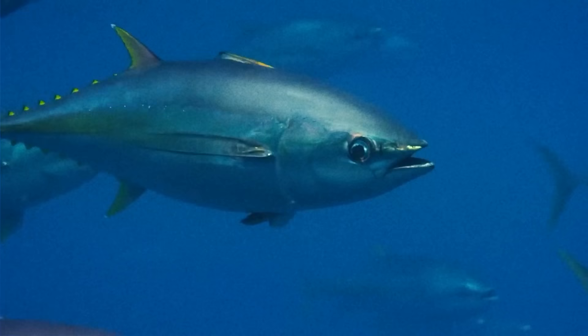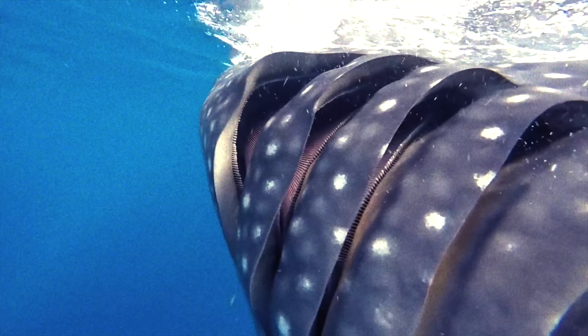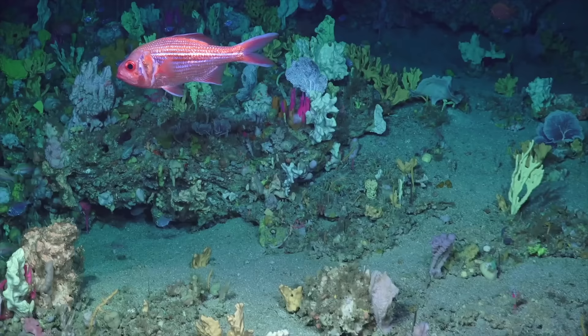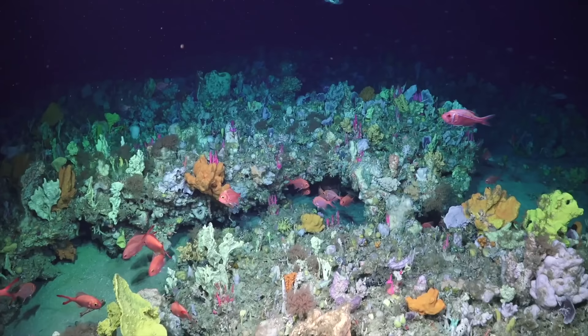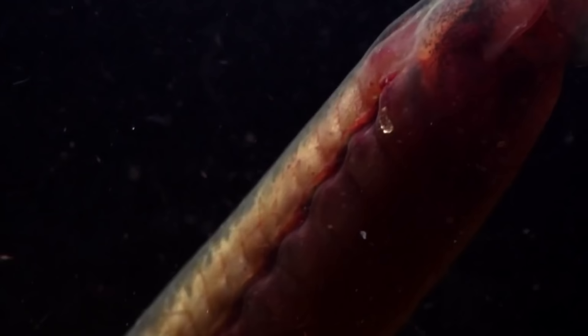Generally, any vertebrate that swims by undulating its body, breathes with gills, and possesses fins can be classified as a fish. But the sheer abundance of different fish species means that they do not form a single natural group, and are not all closely related to one another.